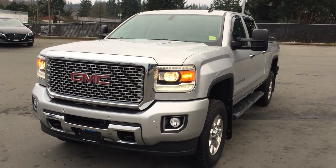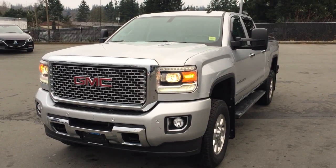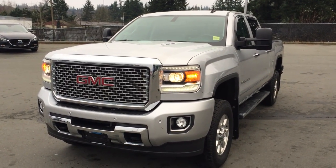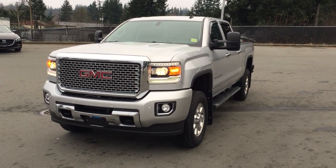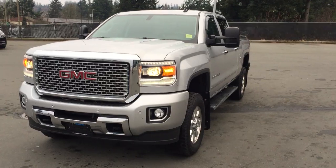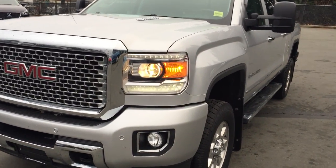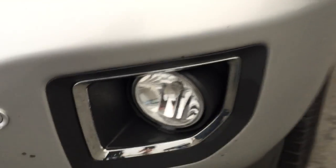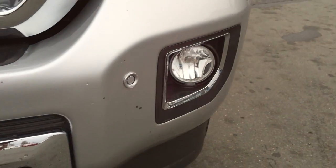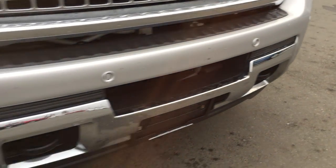All right John, here it is — the 2015 GMC Sierra Denali 3500 HD. I'm going to give you a really nice detailed walk-around to show you the condition of the vehicle. I'm sure you're well aware of all the awesome features, but I want to make sure you know exactly what you're coming for. I do have it running — she's turning like a kitten.